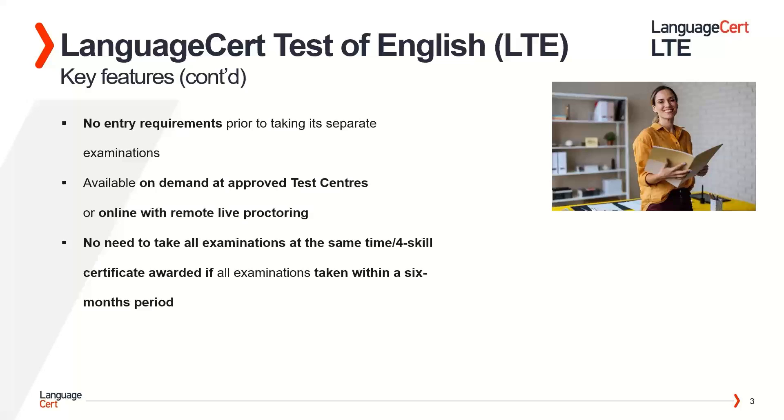The LTE 4 Skill test is available on demand and can be taken at approved test centres or online with remote live proctoring. There is no need for test takers to take all exams at the same time. Test takers are awarded their full four-skill LTE certificate if they take all exams within a six-month period.